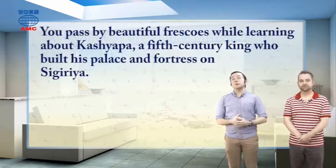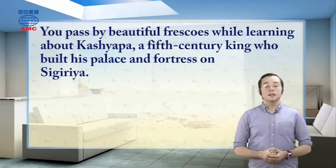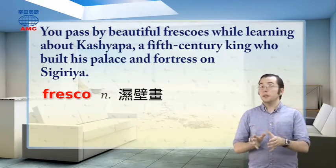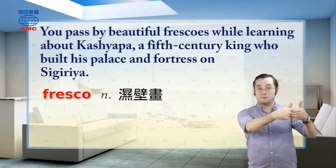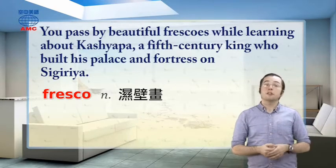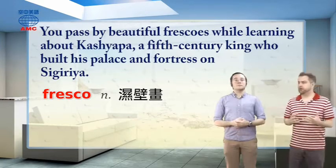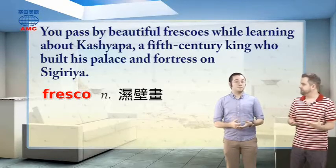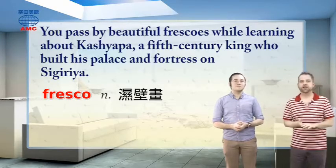You pass by beautiful frescoes while learning about Kashyapa, a fifth-century king who built his palace and fortress on Sigiriya. A fresco is a kind of painting done on a wall or ceiling so that the art becomes part of the wall, instead of being painted on something else and hanging from it. Frescoes, as an art form, are thousands of years old, and some of those ancient artworks still survive today. They often seem to show the history of what's going on — the kings and their adventures, the battles, and what life was like.